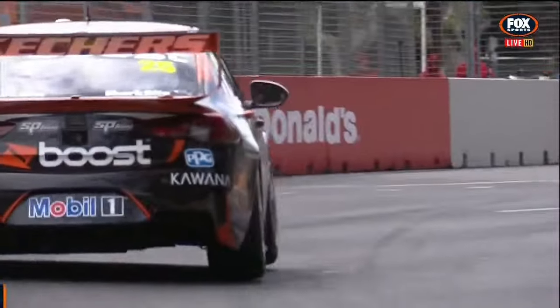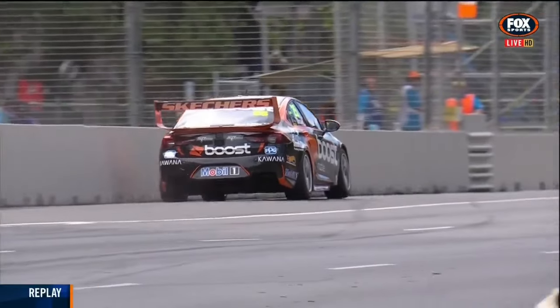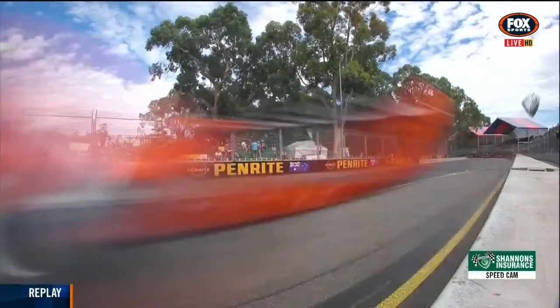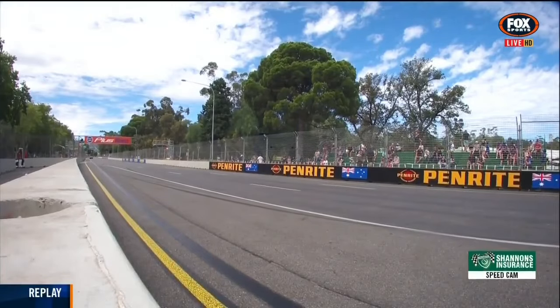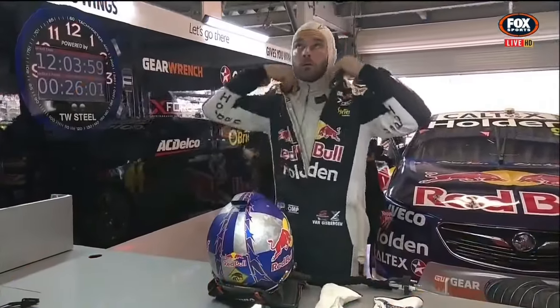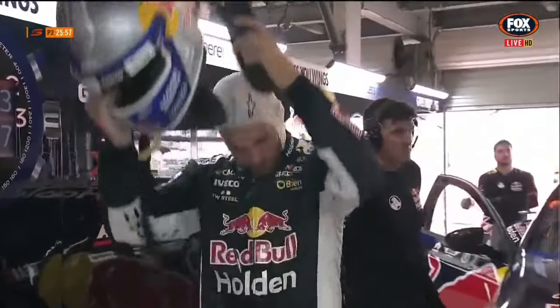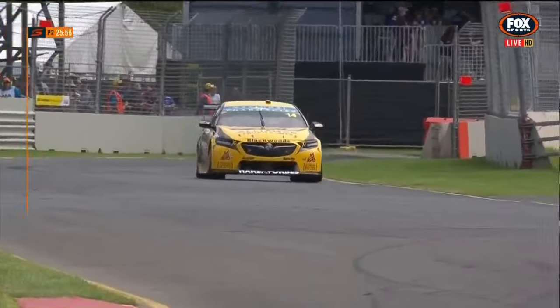Replay of James Courtney, former Adelaide 500 winner — and that is beyond maximum attack. There's a bruise on the left rear corner of that car. He came out of the throttle but it was too late. Van Gisbergen almost did that when we rode with him — so that'll actually be a scar they'll need to look more carefully at. Shane Van Gisbergen is about to get back in — he's fastest so far.